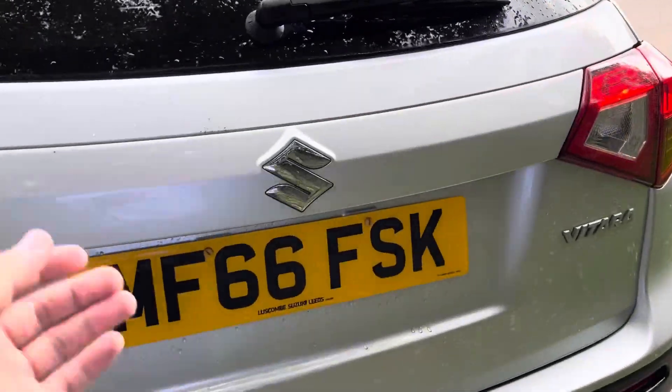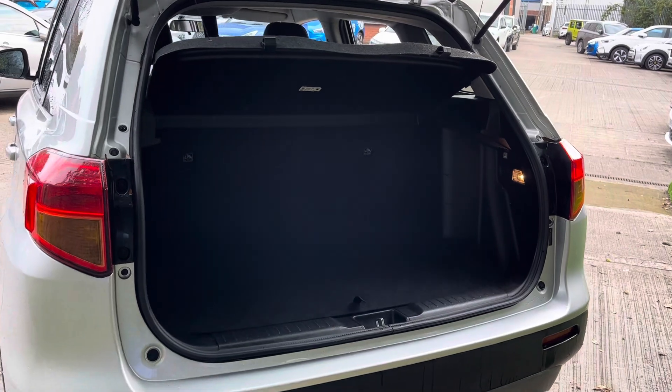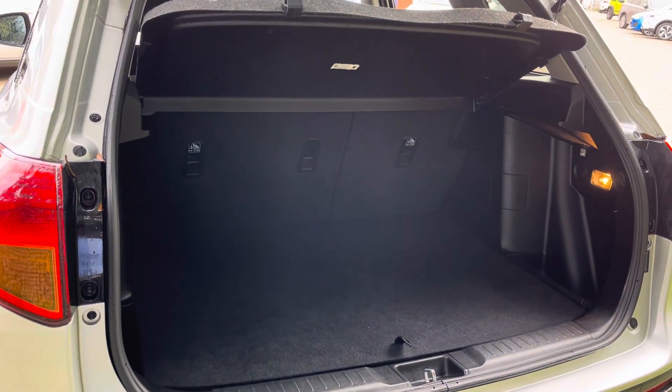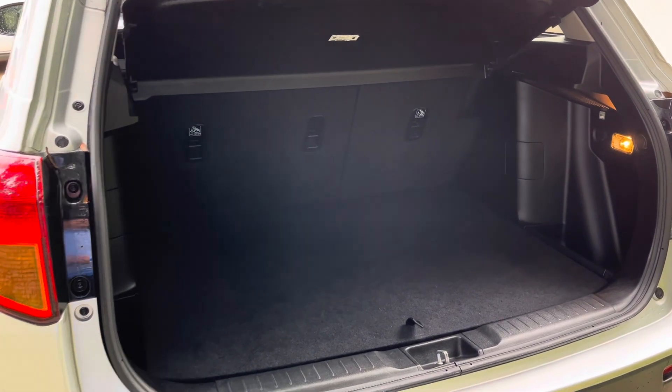Next I'll show you a little look inside the boot space. As you can see, you do have a nice big boot space available there. The boot capacity is 375 litres. With the seats folded down you can get an impressive 710 litres.